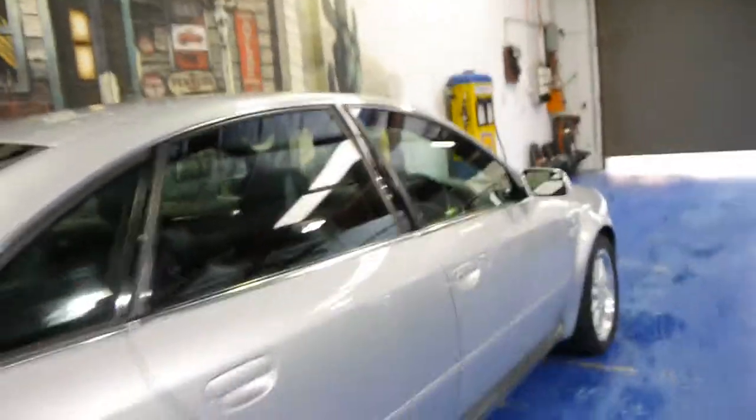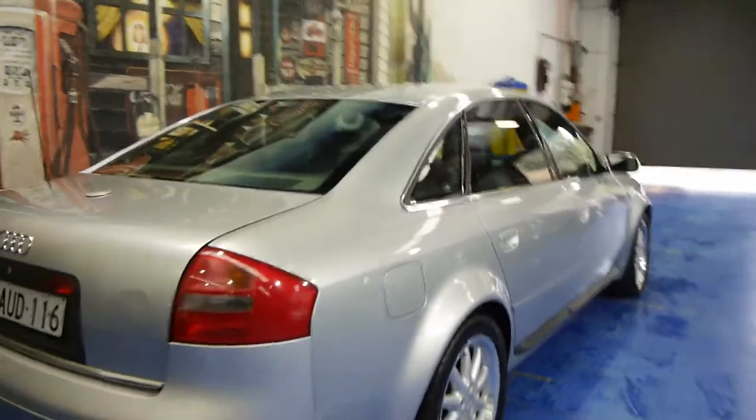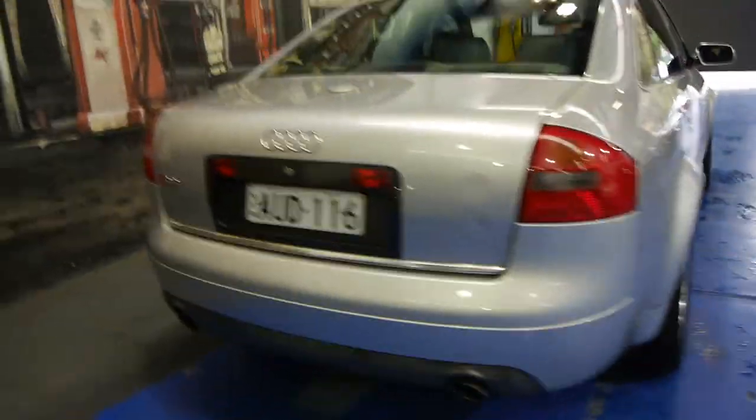It's got an updated sound system as well. These were seriously expensive cars when they were new — I believe they were up around the two hundred thousand dollar mark. So they basically came with everything: front and rear parking sensors, navigation, and it's got a full-size spare.